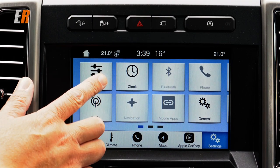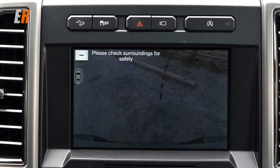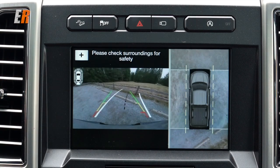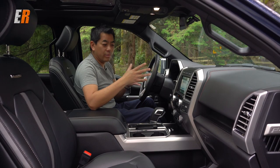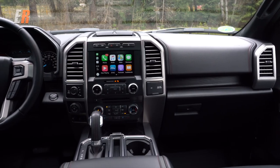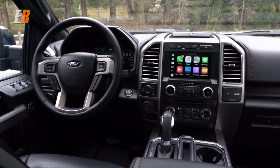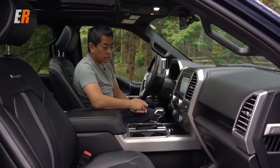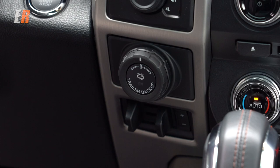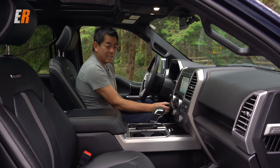This one is also equipped with the technology package, which gives you automatic parking and an around-view camera system. If you're not backing up, there's a nice easy button to hit right on top of the screen to use the cameras without being in reverse. To the left you have your drive selector — two high, four automatic, four high, and four low — and if you pull that, it's your locking rear differential. Below that is your trailer backup system, where you actually steer the vehicle with a knob.